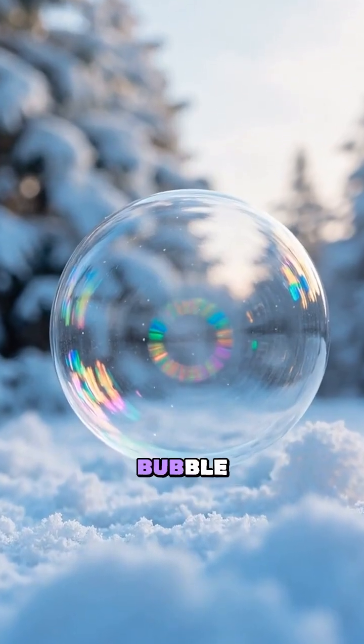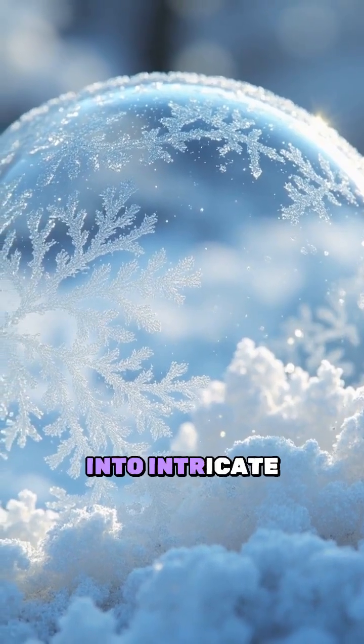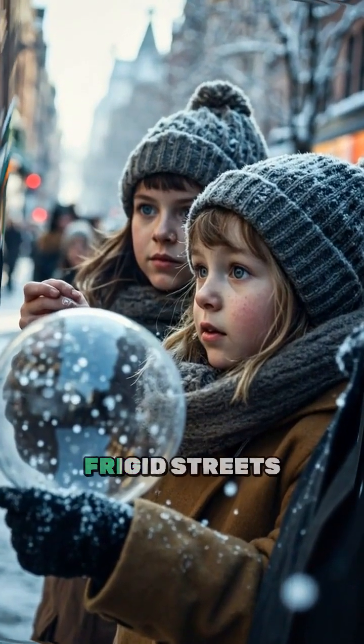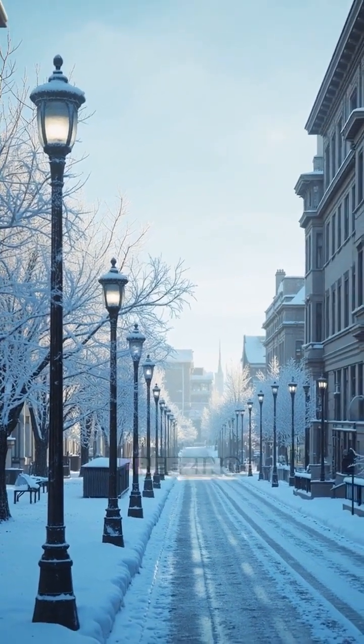Imagine watching a delicate soap bubble transform into a miniature snow globe, its surface crystallising into intricate patterns of frost right before your eyes. This isn't magic — it's science in action on the frigid streets of Ottawa, Canada, where winter temperatures plummet well below freezing.